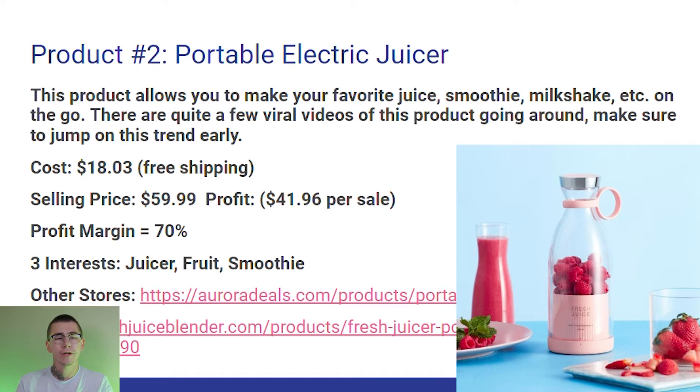Product number two: we have the portable electric juicer. This product allows you to make your favorite juice, smoothie, milkshake, or whatever else you like on the go. There are quite a few viral videos of this product going around right now, so make sure to jump on this trend early. The cost on AliExpress is $18.03 with free shipping. I would sell this product for $59.99 for a profit of $41.96 per sale, or a profit margin of 70%. The three interests I would target on Facebook ads would be juicer, fruit, and smoothie.